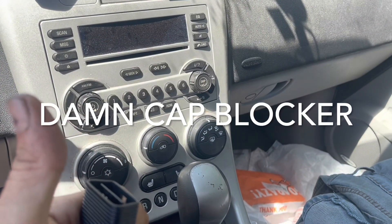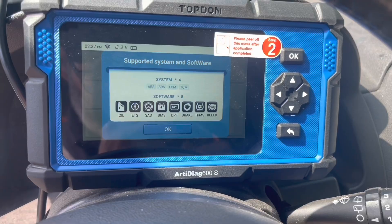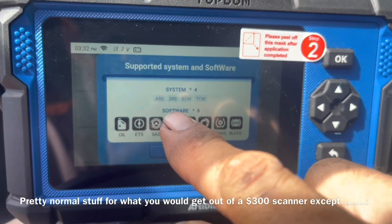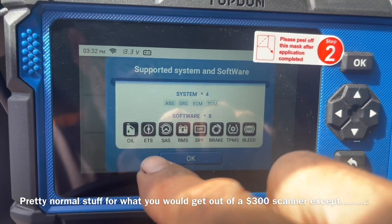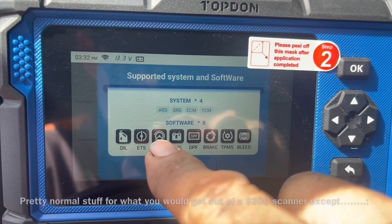Alright, let's go figure out how to use this thing. It turned right on by itself even without the key on. I'm really surprised how much stuff this supports for the price - it supports four systems: ABS, airbag, ECM, and TCM.